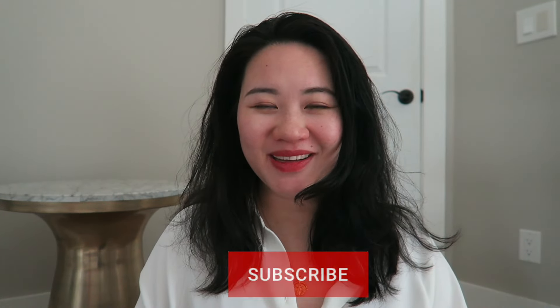Hi everyone, welcome back to my channel! If you're new, my name is Serena — I do handbag and fashion videos. If you're interested in this kind of content, I would really welcome you to click that subscribe button and join the family. Today I'm super excited because I have another Hermes handbag reveal.